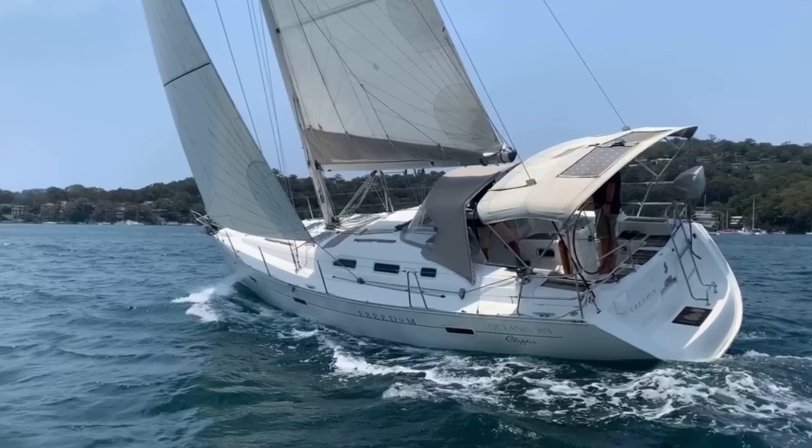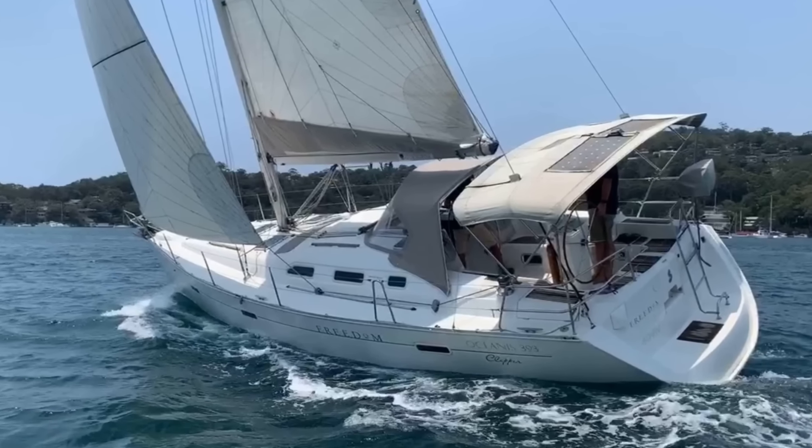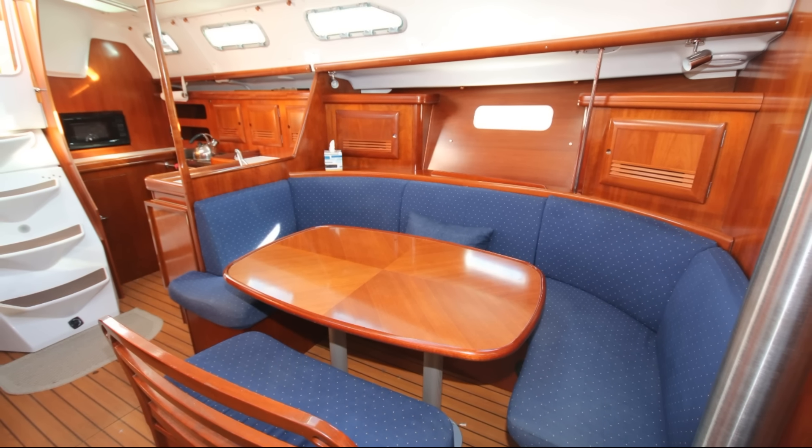I get called a Beneteau fanboy from time to time, but I don't own one. I likely never will, and definitely not a 393, which we'll be talking about today. That's the poster child for 40-foot white plastic island-hopping production boats if you were to take a peek down in the islands right now. The 393 is like the F-150 of cruising. It's good, it's great, but everybody has one, and it has a much bigger problem.